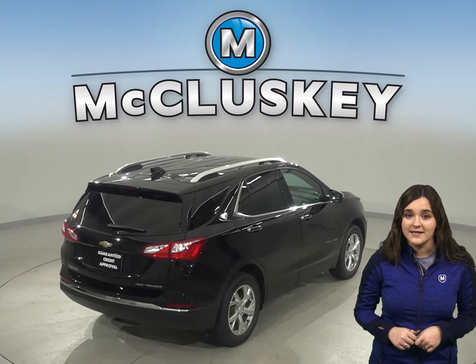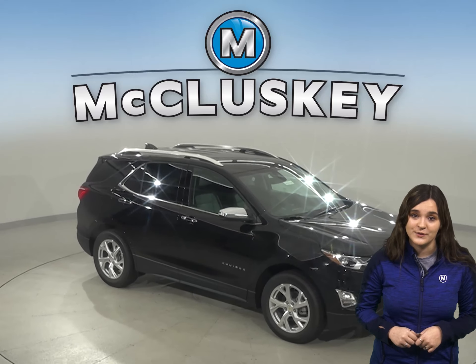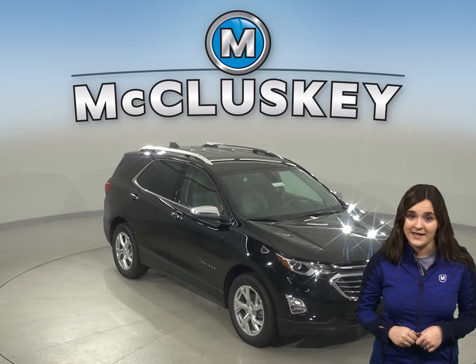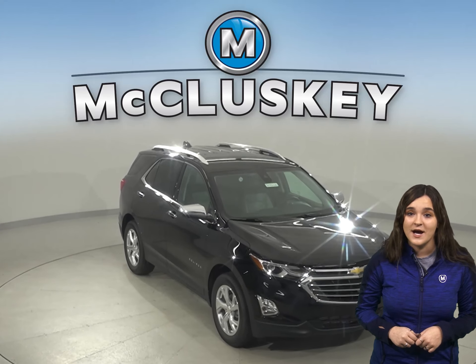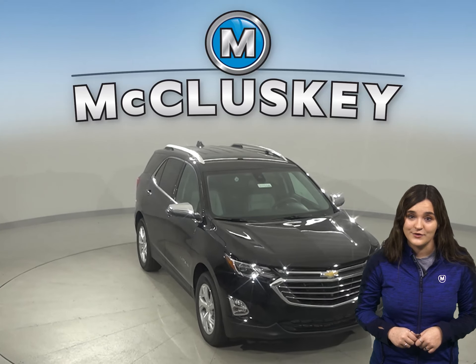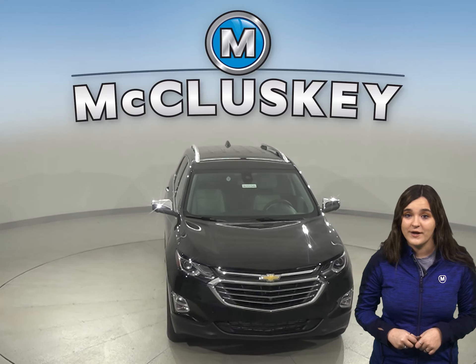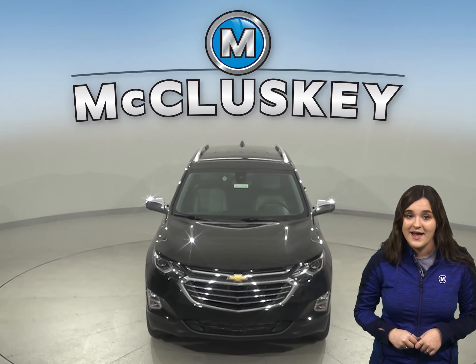the Chevrolet Equinox's rear seat shoulder belts have child comfort guides to move the belt to properly fit children. A better fit can prevent injuries, and the increased comfort also encourages children to buckle up. The Ford Escape doesn't offer comfort guides on its rear seat belts.